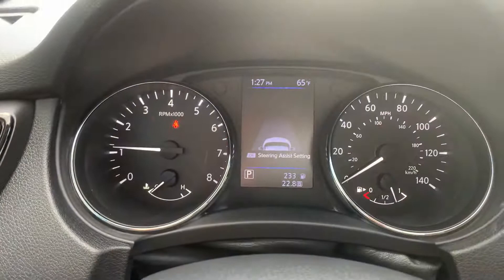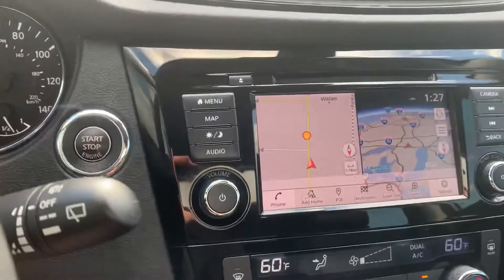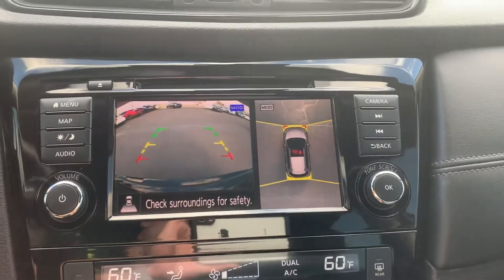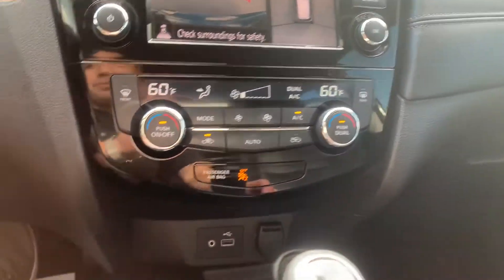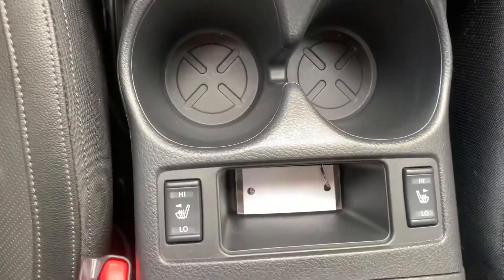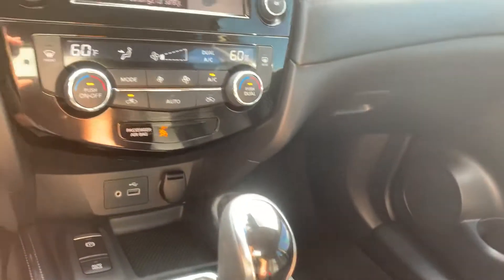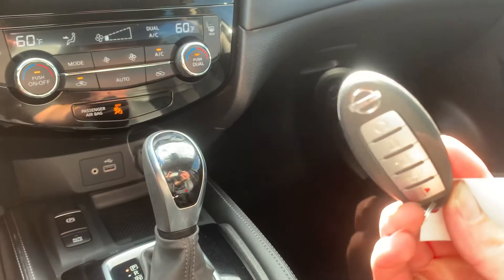This one has 4,300 miles on it. It's got push button navigation and the big backup camera with the bird's eye view. Dual climate control, auxiliary and USB in, heated seats for the driver and the passenger, and last but not least, this vehicle is equipped with remote start.